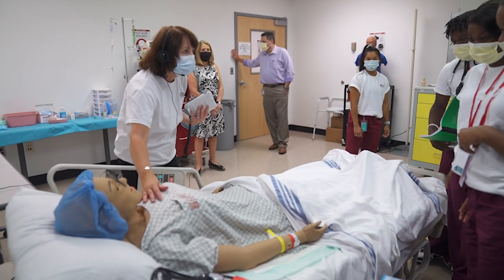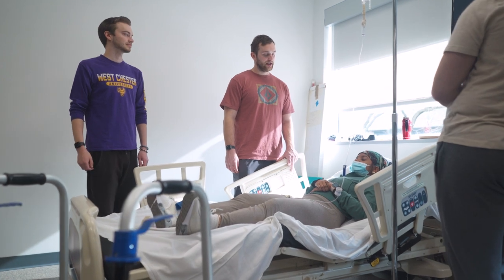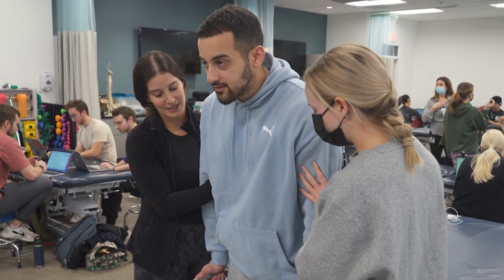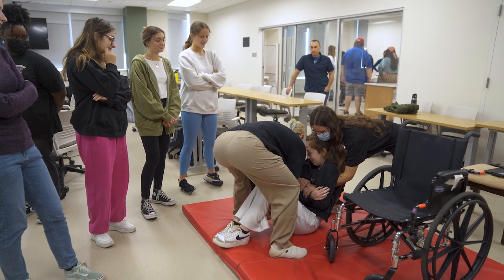I am so looking forward to the new simulation space for so many different reasons. Number one, I think it will afford us a lot more space to bring more students in. The other thing is the new simulation space will give us a chance to have interprofessional experiences — scenarios or simulations with other groups within the health science group, for example PT and OT — creating real-life experiences of what happens in a hospital situation.